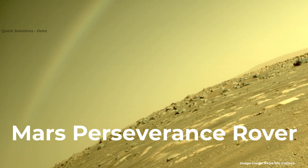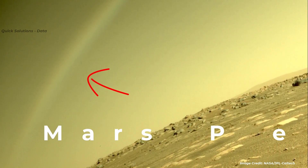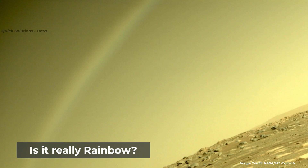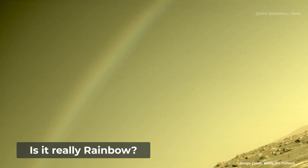Hello everyone, welcome to planet Mars. In this video, you will see some rainbows in the Martian red sky. All of them are detected by NASA's Mars rover Perseverance during its mission.